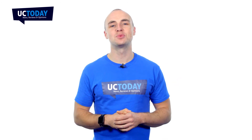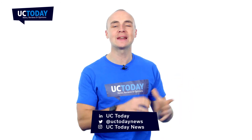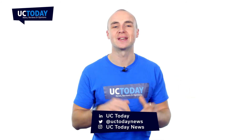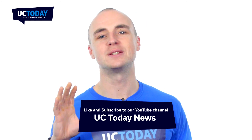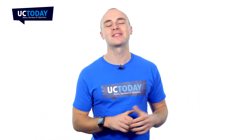That's it for this team collaboration 101 video. I hope it was useful for you. Any queries, please do get in touch with us on social media, where you can find us on LinkedIn or Twitter at UC Today News. Also, please don't forget to like and subscribe to our channel on YouTube to get all the latest breaking news, analysis and insight from the worlds of collaboration, unified communications and customer experience. For now though, a big thanks for watching.